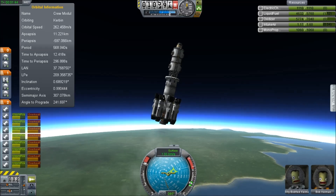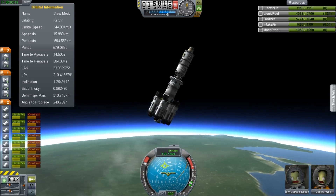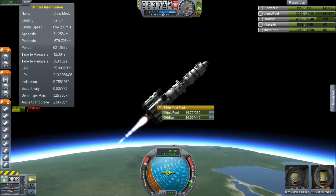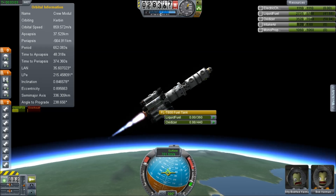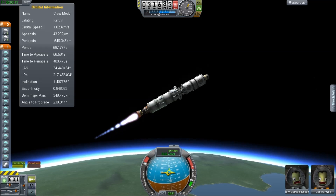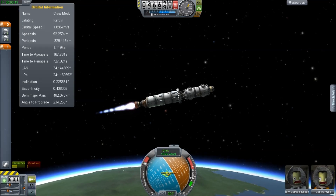Initially we're going to build a space station around Kerbin. Then once we think we've got that set up, we will set out for the moon and put a station in orbit around the moon. The idea is that instead of simulating bold pioneers heading off to unknown locations, we're going to imagine that space travel is a common everyday thing — you get the space bus to the station, then the shuttle to the moon, then transfer to a landing vehicle to reach the surface.